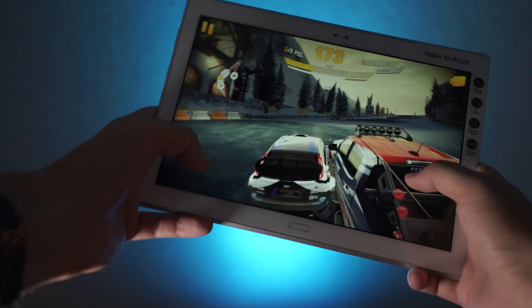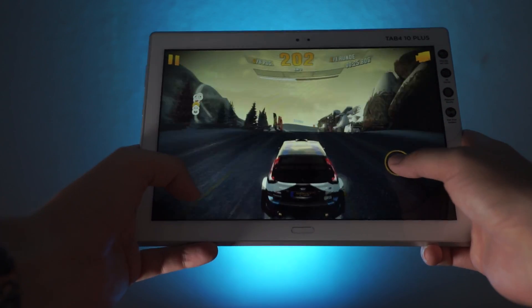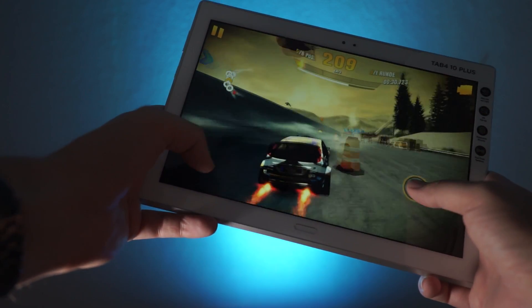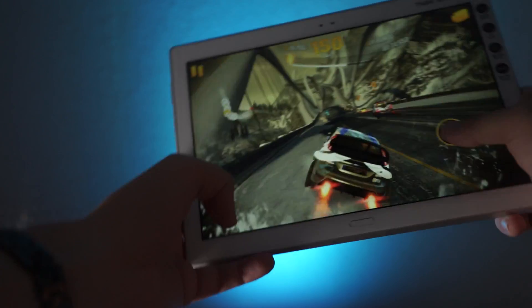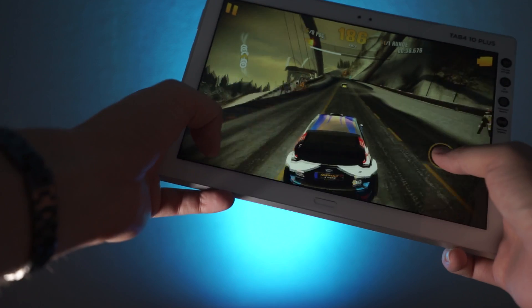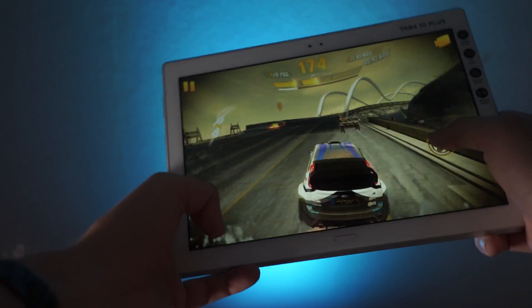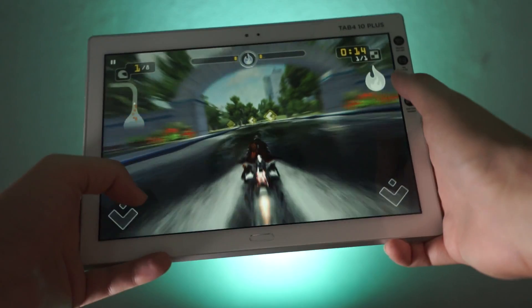So is the Lenovo Tab 410 Plus a good gaming tablet? Well, the performance is nice and you're able to play games like Dead Trigger 2 or Asphalt Xtreme quite nicely. It might not be the best value for money if you want maximum performance. Depending on where you live, the Yoga Tab 3 Plus and Asus Zenpad 3S10 may be priced similarly, and both offer better performance, more storage, and a higher resolution display.